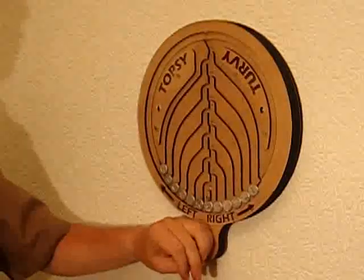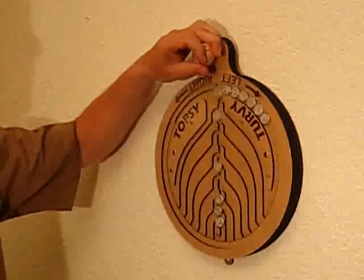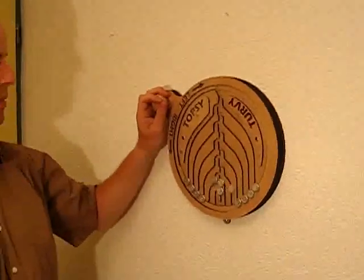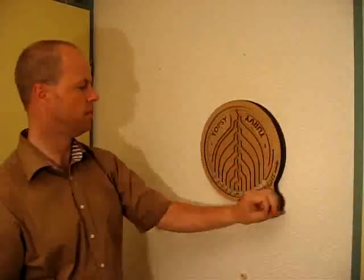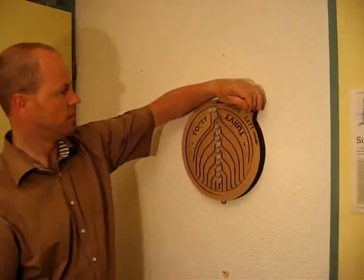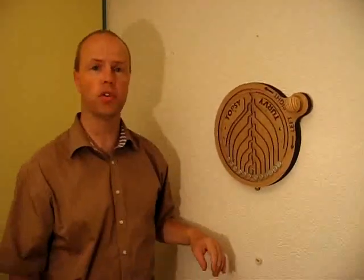Let's give a few more demonstrations. Go to the right again. And go to the left again. So now the Topsy-Turvy puzzle is thoroughly scrambled and it will be quite a job to solve it again.